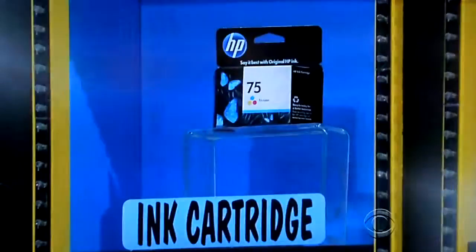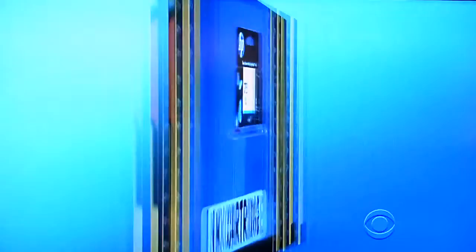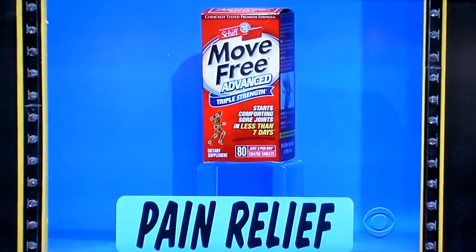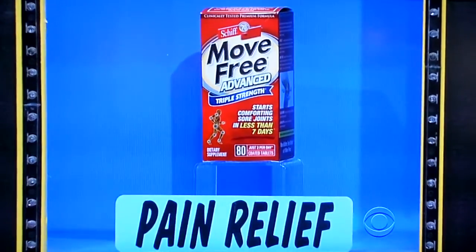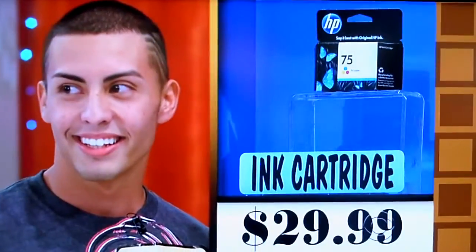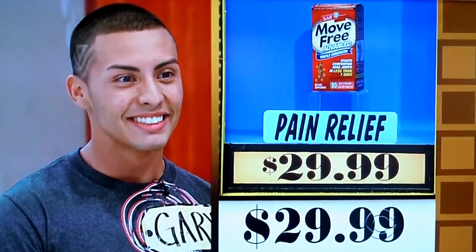Let's start with the first two. This tricolor ink cartridge adds vibrant color to your documents and pictures. And Shift Move Free is a clinically tested premium joint care formula. Just two tablets contain chondroitin, glucosamine, joint fluid, and Uniflex to help comfort sore joints. Try Move Free today. One of those is $29.99 — is it the ink cartridge or the pain relief? It's the pain relief. $29.99. You got it!